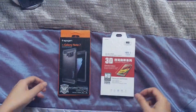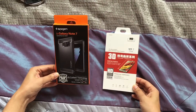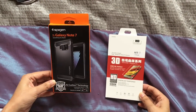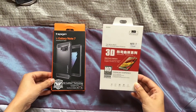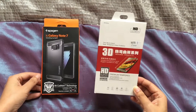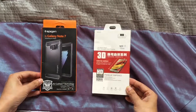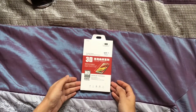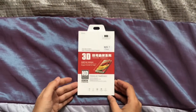These are the protection accessories I bought for the phone. The first one on my left is the Spigen Galaxy Note rugged armor case, and the one to the right is the 3D tempered glass — the screen protection for my phone. It should cover the whole glass. This is the 3D premium tempered glass screen protection that I bought for the Note 7.